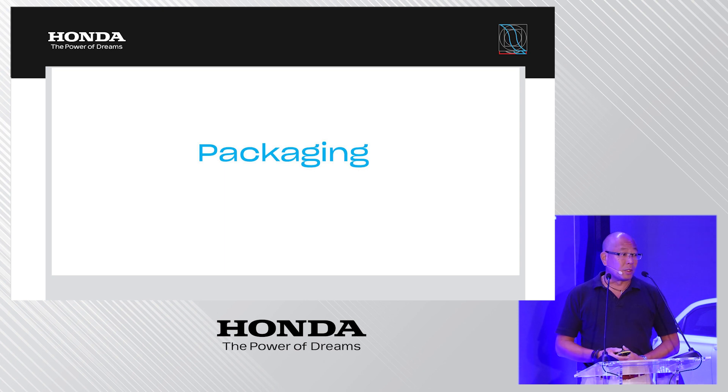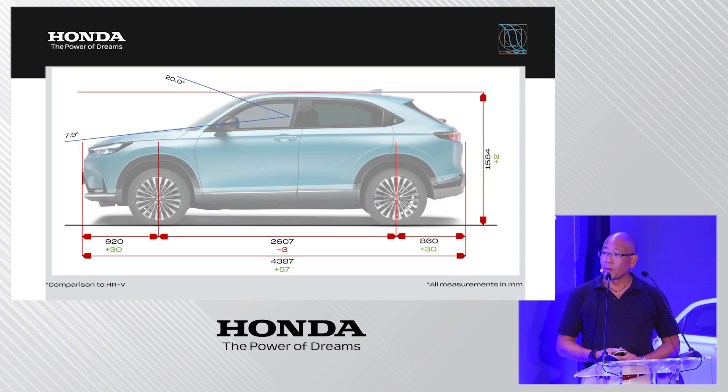Looking at the packaging of the car, you will immediately recognize that from a dimension standpoint the e:NY1 is quite different to the HR-V. The front and rear overhangs have each increased by 30 millimeters respectively, which results in a longer overall vehicle length. The other dimensions are more or less the same.